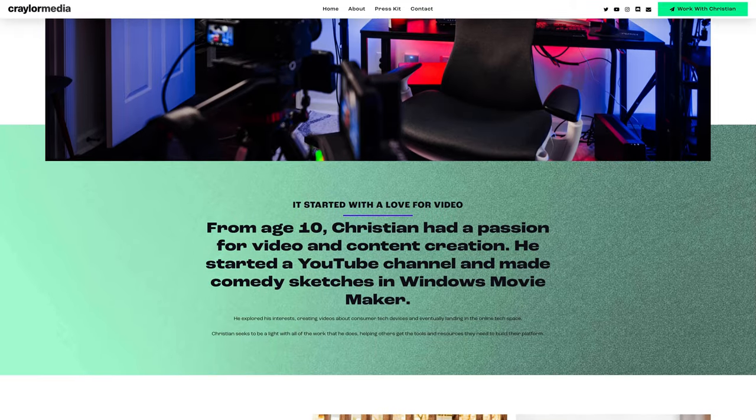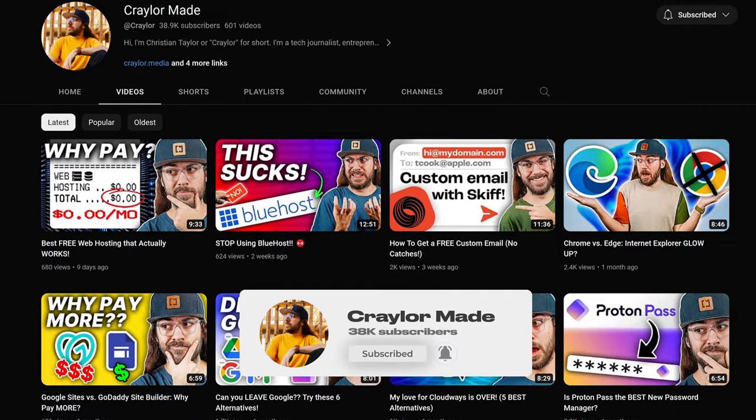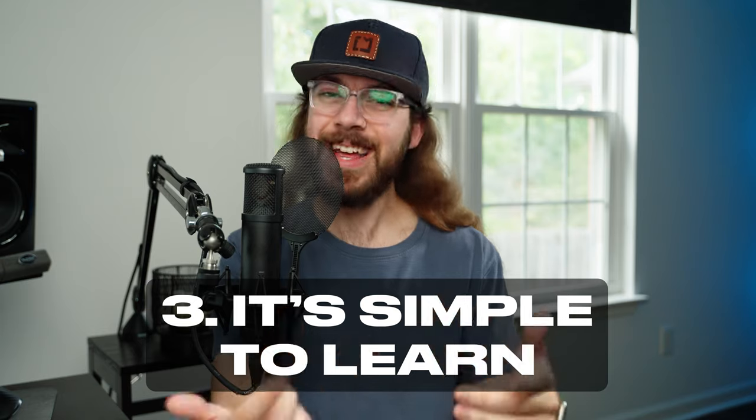It will often make your website faster and their CDN is very valuable. If you're enjoying my content, click subscribe and hit the bell so you're the first to know when I release new videos. The third thing you need to know before using Cloudflare is that it's not for beginners, but it is simple to learn.